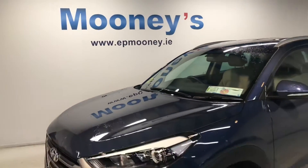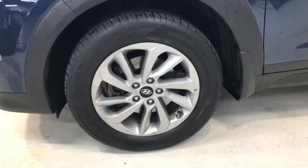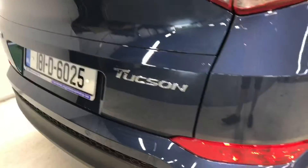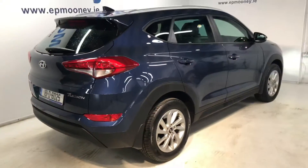Welcome to Mooney's Garage here on the Long Mile Road. How about this 181 Hyundai Tucson that we have here up for sale — it's one of our ex-demos, it is the executive model and comes very highly specced.